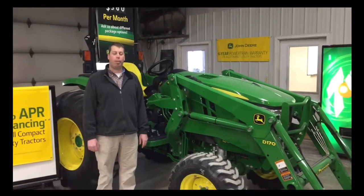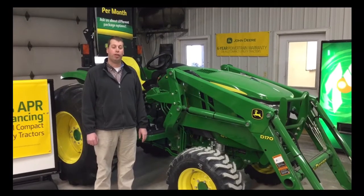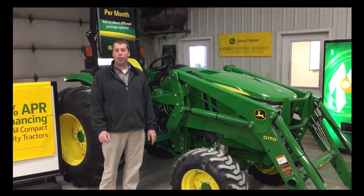Nick Vogel with Sloan Implement Company here, talking to you today about the John Deere 4M tractors. These tractors have more performance, more comfort, and more quality than our competitor models. Let's take a quick look.